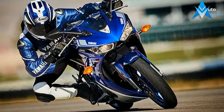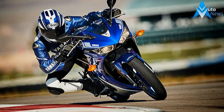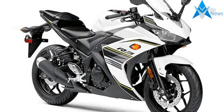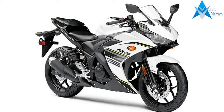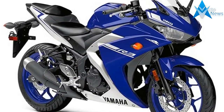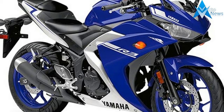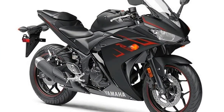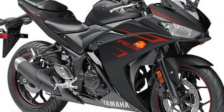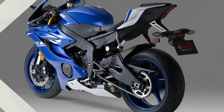Yamaha has raised the bar again in the entry sports class with the addition of ABS braking to the very popular R3. Sporting a twin-cylinder 320cc engine and an ultra-lightweight chassis, the R3 offers a solid combination of class-leading power and light, agile handling. Add in an easy-to-ride personality and confidence-inspiring ABS brakes and you have the perfect recipe for a super fun riding experience.